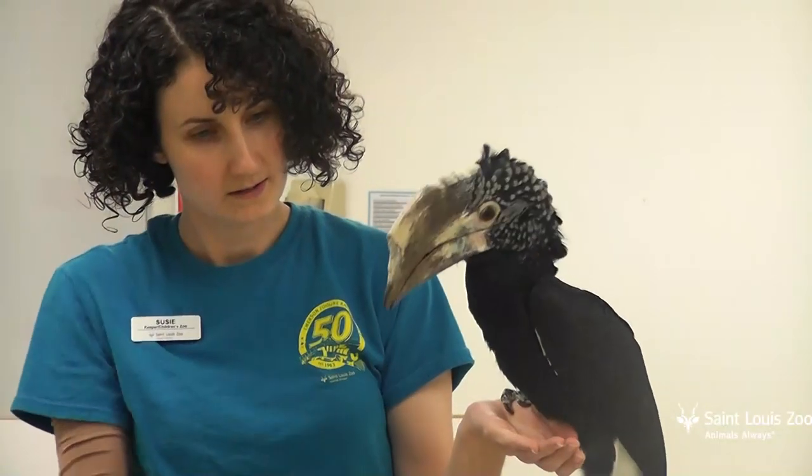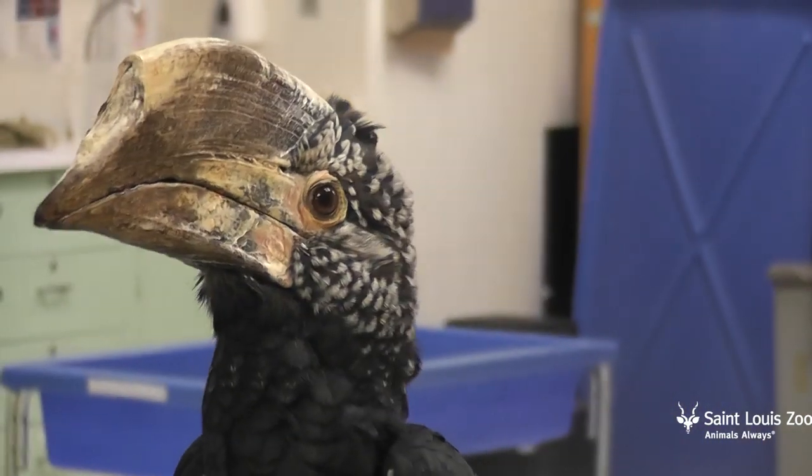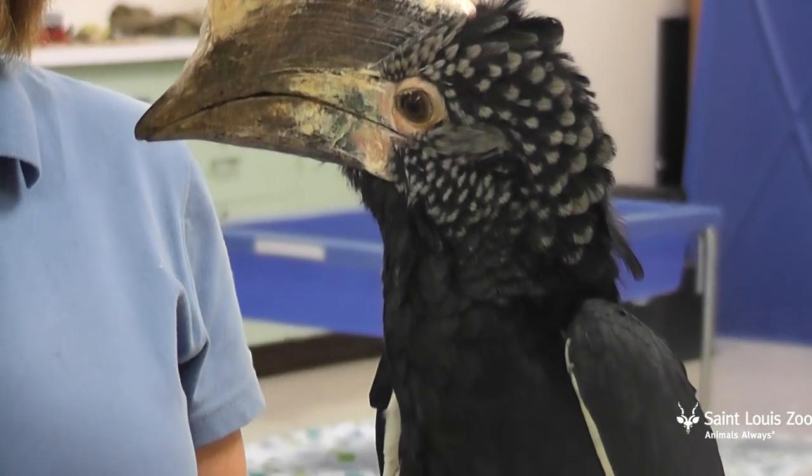This exercise is important to Sterling as she's a large bird, but just as important is the relationship that she has with her trainers and the enrichment it provides her during her day.